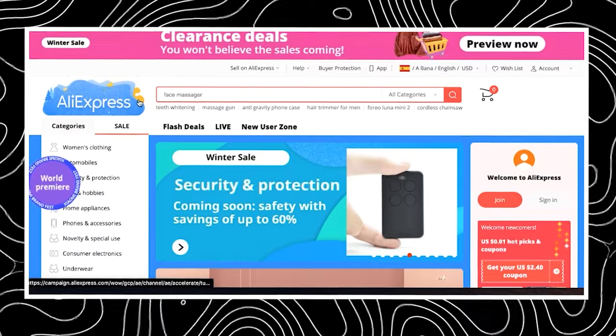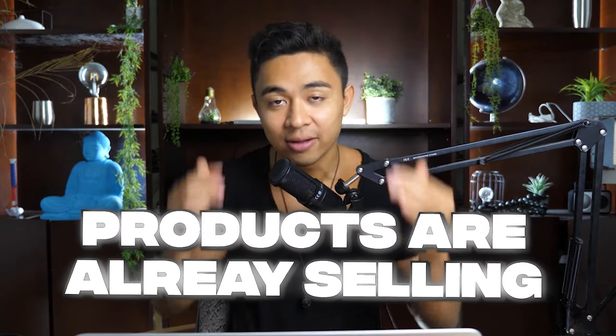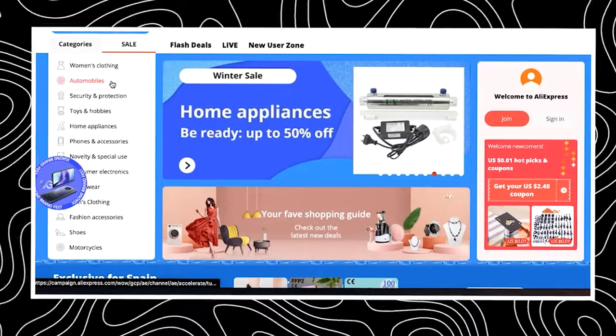That leads me to the next step — actually finding the right product. There are multiple sites you need: AliExpress, Alibaba, and Amazon. The reason why you want to use all three is you want to find out what products are already selling if you don't have an idea yet. One thing you can do is just start going through all of these and start thinking, which one of these things do I want to get into?